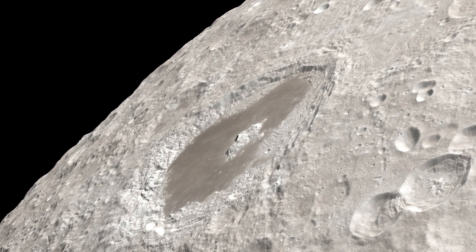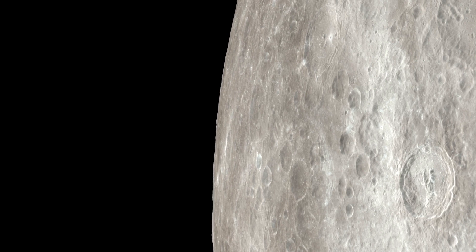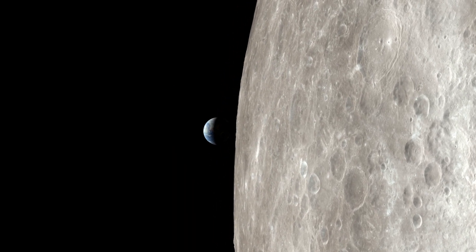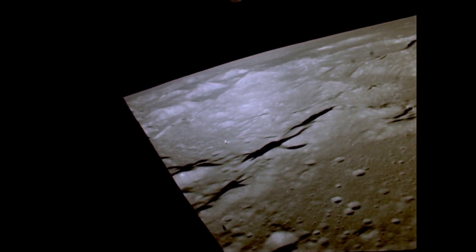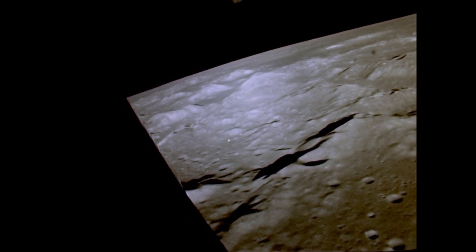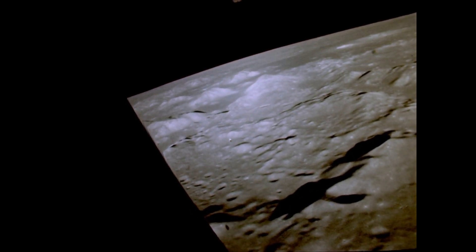A little over 4.5 billion years ago, the Moon did not exist. Instead, the solar system was full of possibly hundreds or thousands of small planetesimals — moon-to-Earth-sized objects — that orbited the Sun. This was a period of chaos. Collisions were frequent, and destruction was everywhere. Planetesimals slammed against each other frequently. The result? Either complete destruction, or, in very rare cases, a second option.